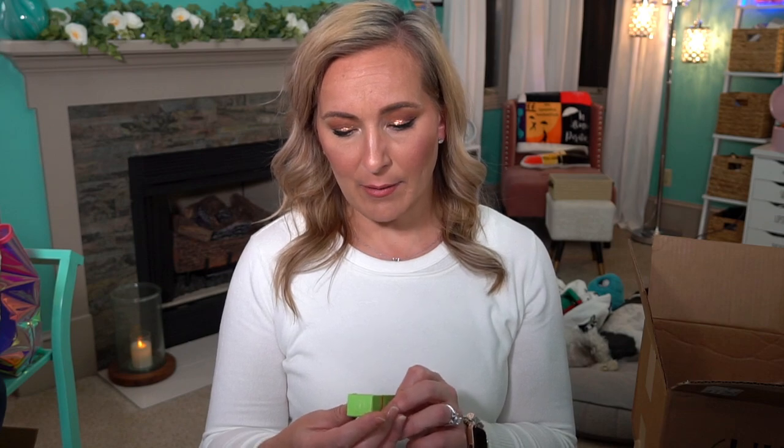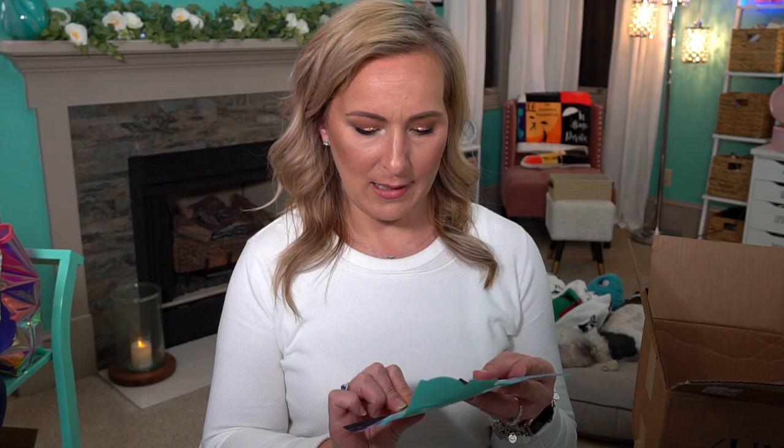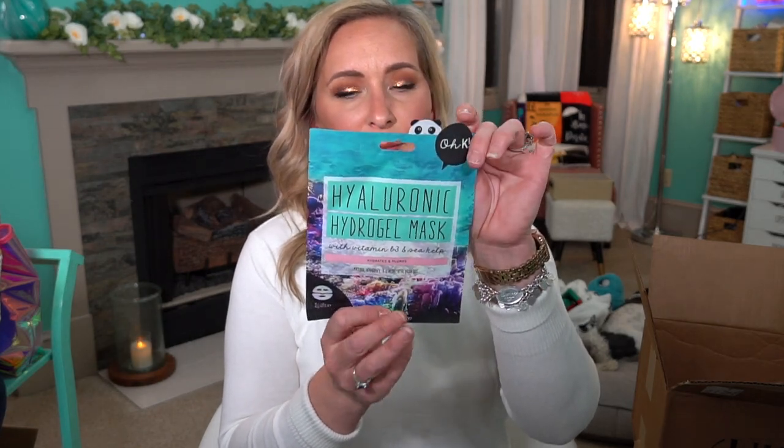Next we have the Retinol Ceramide Capsules by Elizabeth Arden — quite a few to try out. Then The Ordinary Rosehip Seed Oil — full size organic pressed rosehip seed oil, and I've heard rosehip oil is really good for your skin. The Peach and Lily Power Cocktail Lactic Acid Repair Serum, and a Hyaluronic Hydrogel Mask by OKAY — Korean beauty.